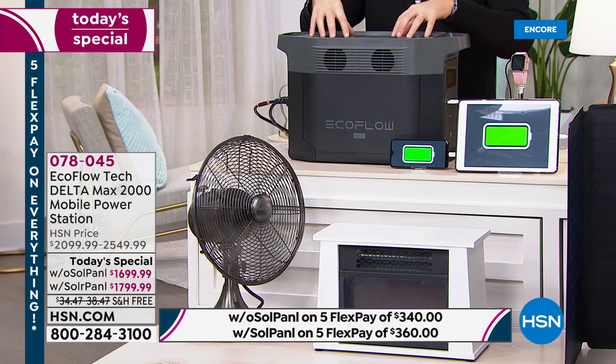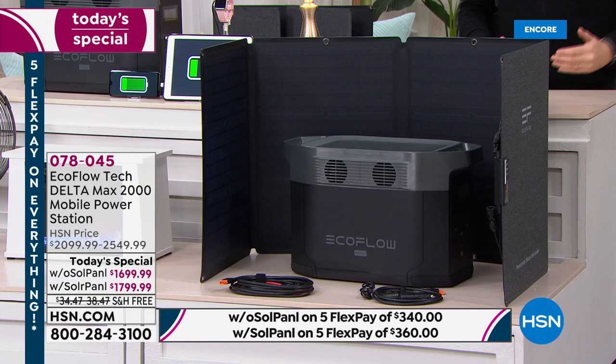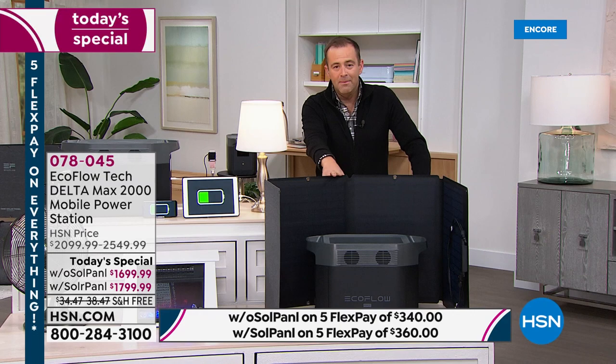If you're looking for a generator to power a full-size refrigerator — not a mini — this is the one. If someone in the family relies on medical devices, this could be a life-saving product. Beautifully designed, easy to plug things into. The machine by itself is $1,699, or with the solar panel — and in full transparency, the version with the solar panel is only a hundred dollars more. It really is worth your while.